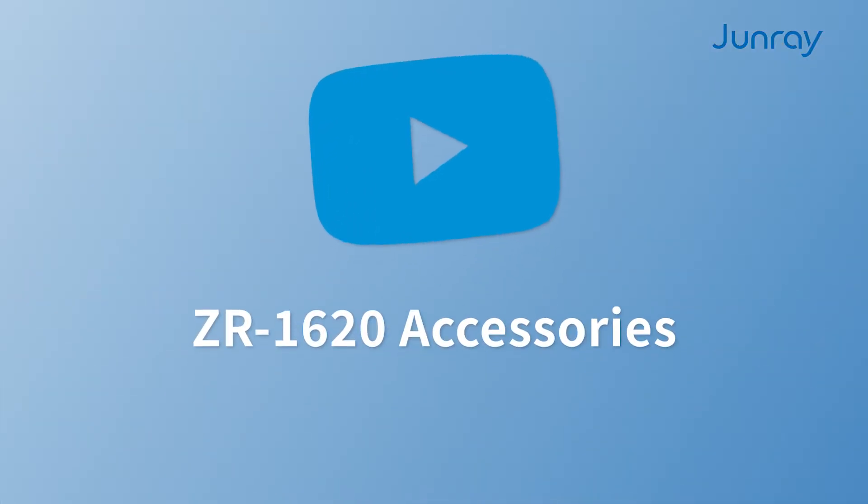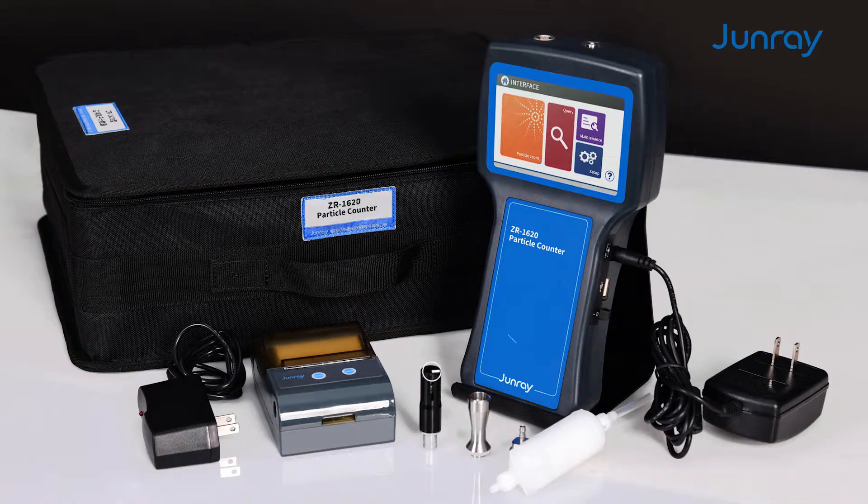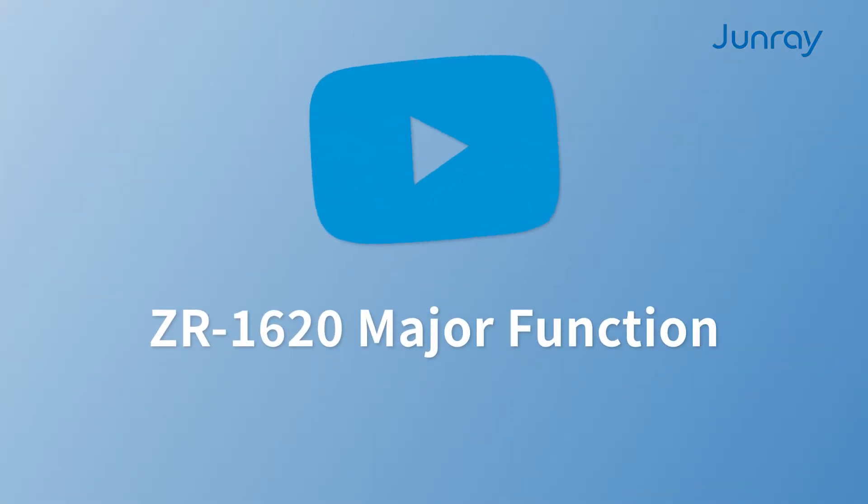ZR1620 accessories — this is the main configuration of the instrument: host, temperature and humidity sampling probe, constant velocity sampling probe, high efficiency filter, AC adapter, gas nozzle, bracket, PVC hose, Bluetooth printer and charger.